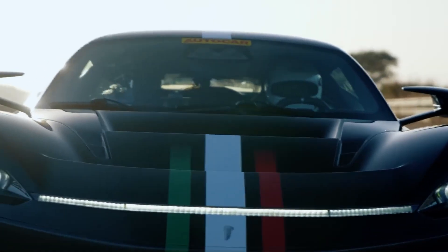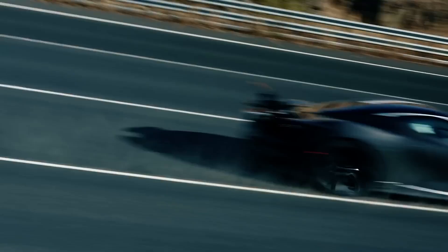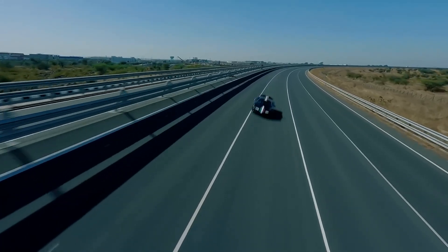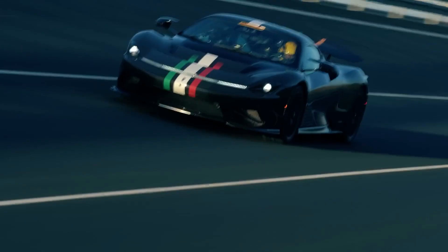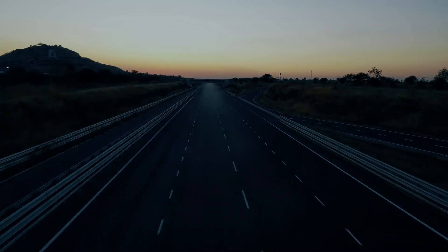This massive amount of power and torque is enough to propel the car from 0 to 62 faster than a Formula 1 race car. And that's not all — Pininfarina claims that the Batista has a range of 300 miles or 482 kilometers on a single charge, making it a semi-practical car for everyday use.